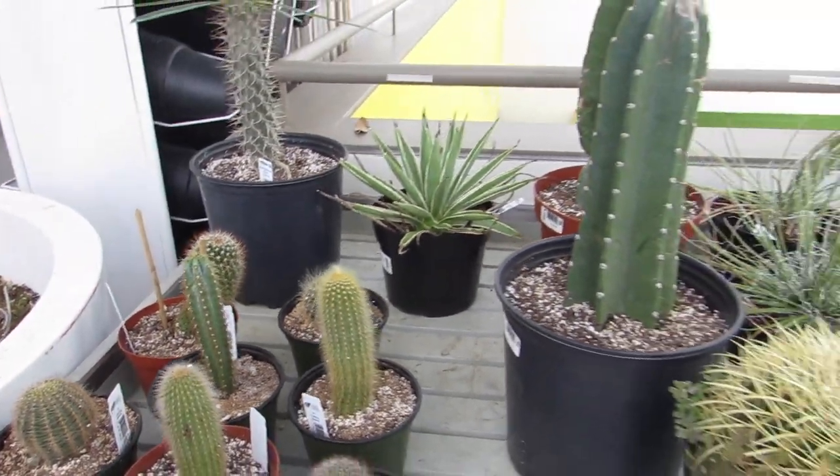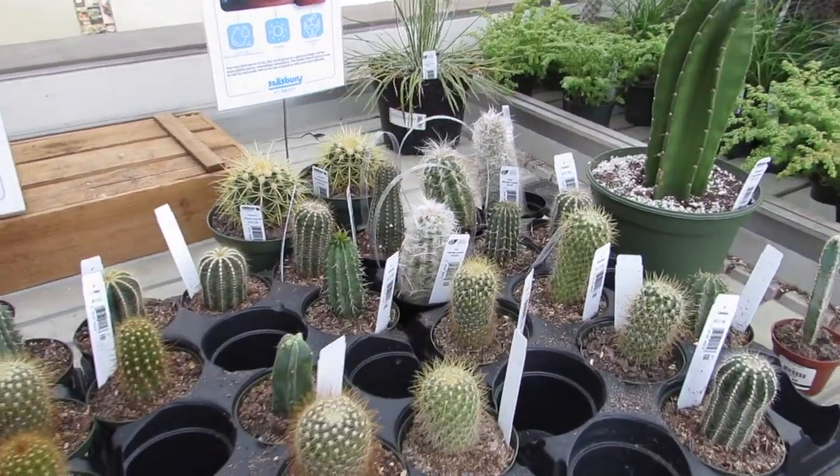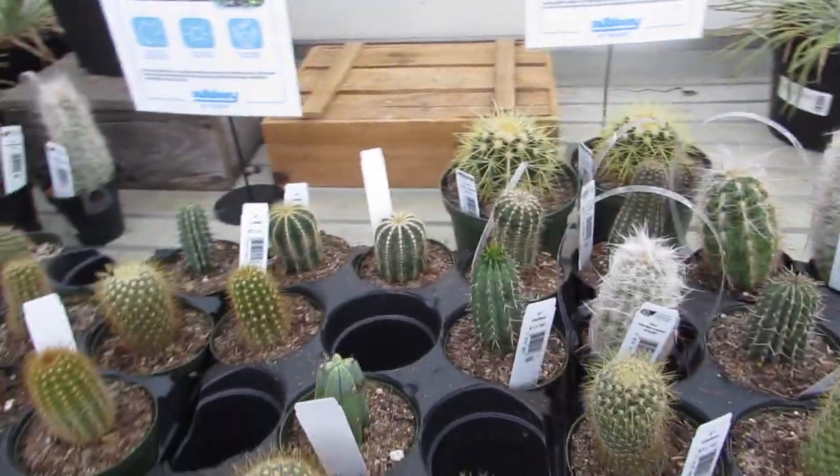Nice agaves. Yeah, they have good cacti here. Real nice.